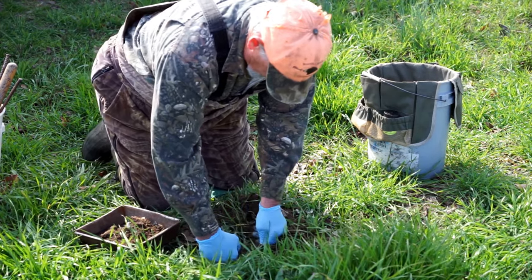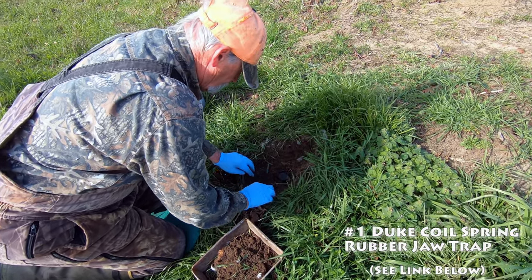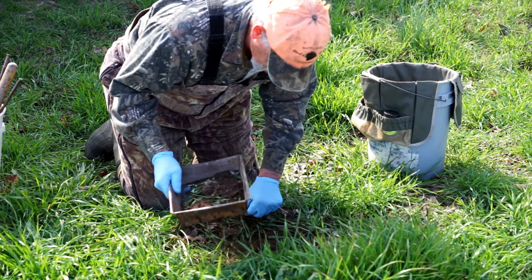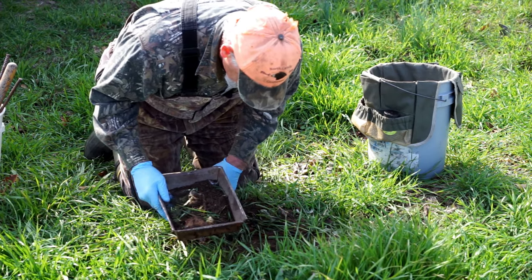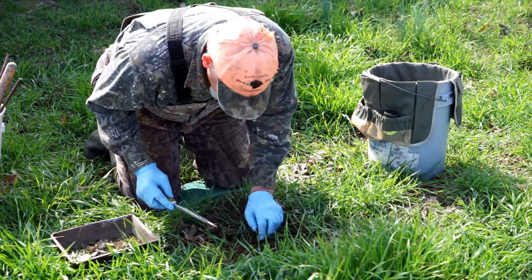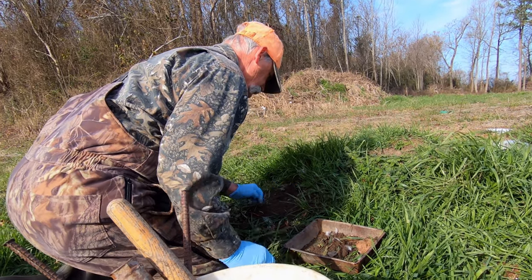On this live catch, especially with fox, I like to use the number one coil spring rubber jaw. That holds them pretty good. You can go to one and a half. Sometimes I use that when I know a coyote or cats will run, but usually that number one will catch gray foxes pretty good and won't hurt the foot.